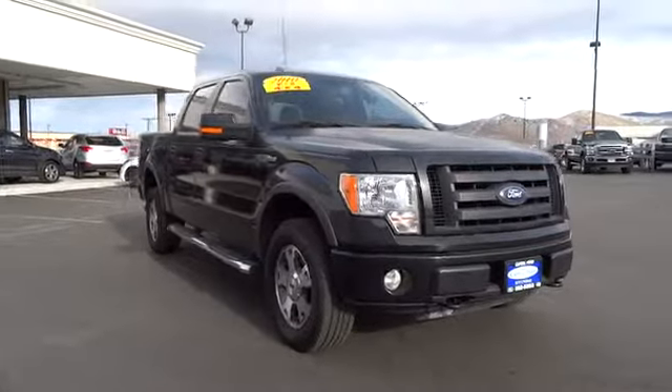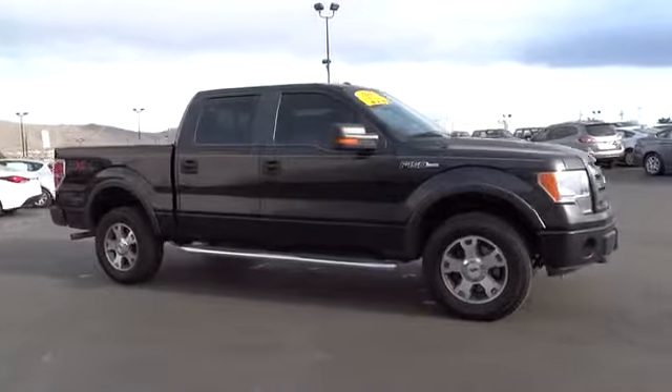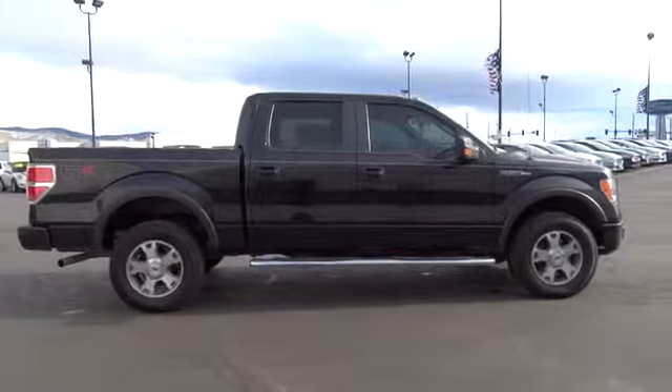The 2010 F-150. A Ford F-150 knows how to handle any situation. It's built to follow orders, no whining, and is priced below $30,000.